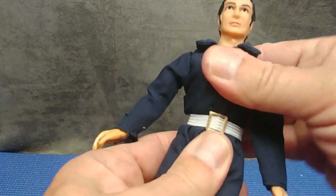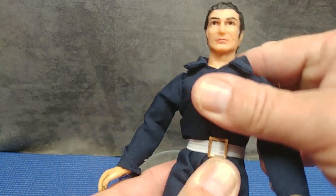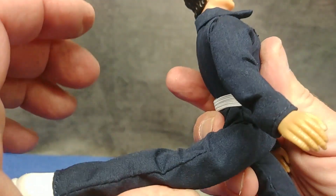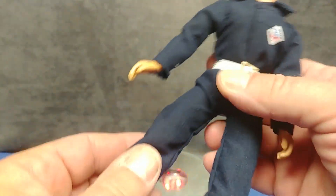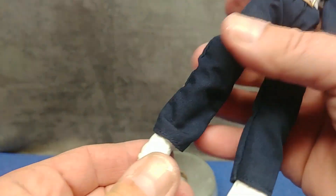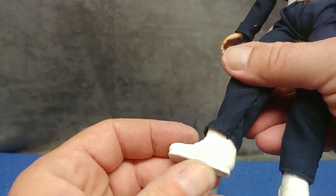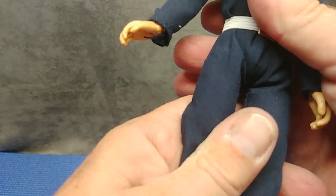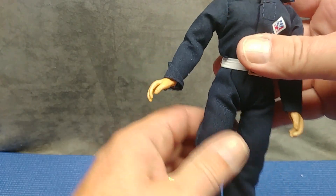He has a pivot in the waist. His leg will kick out to the side, back, and forward. He has a single joint in the knee, and of course a joint in the ankle — no pivot of course.